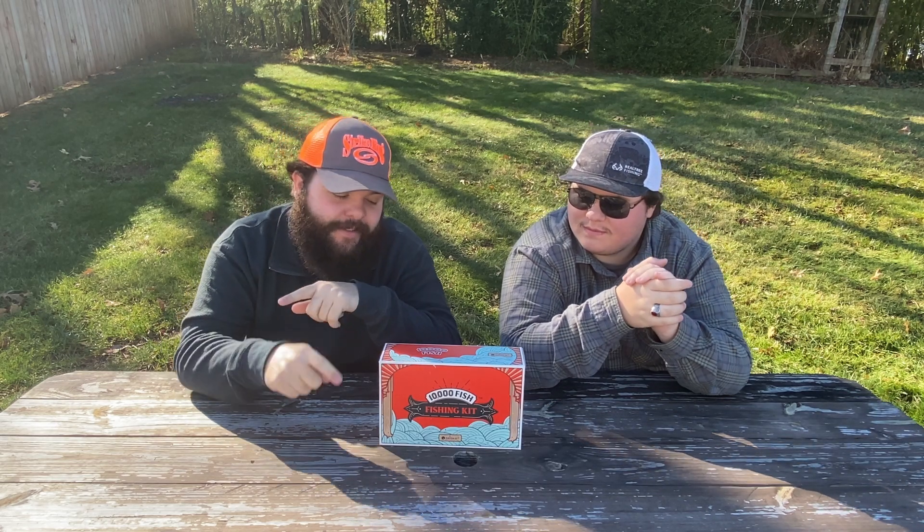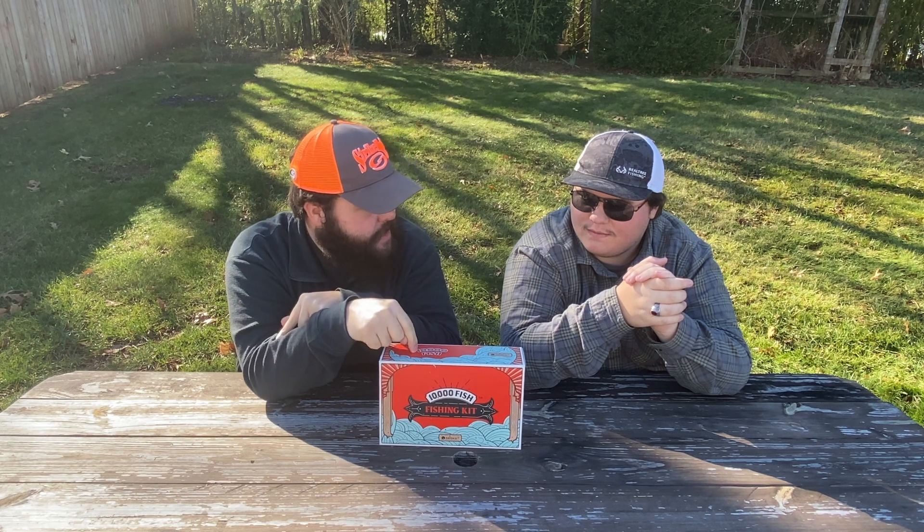Today we're going to focus on the 10,000 Fish bundle kit type deal. This is by Catchco — 10,000 Fish is a Catchco brand.